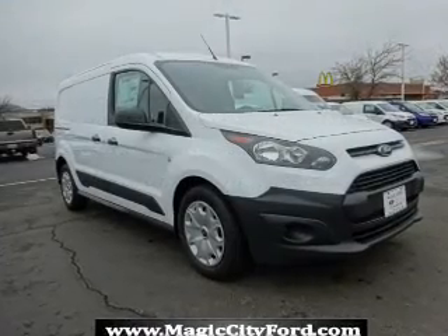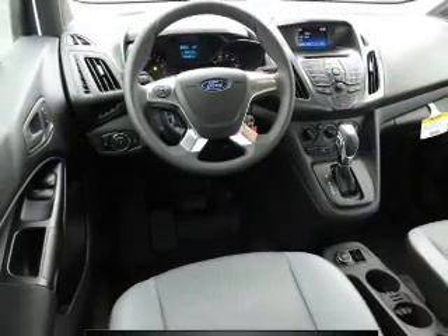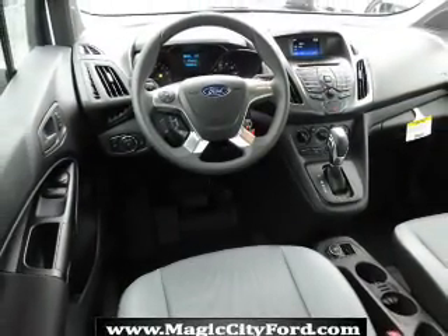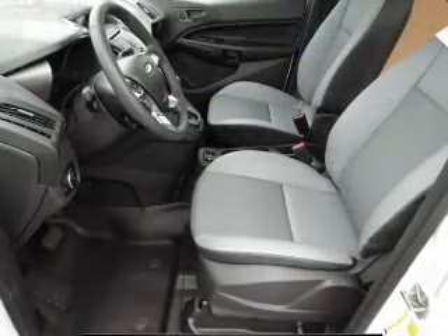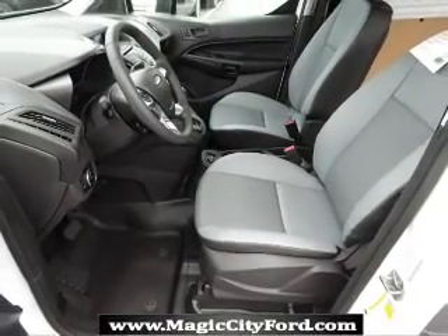Inside you'll find a backup camera, curtain head airbags, front airbags, side airbags, an adjustable tilt steering wheel, cruise control, a trip computer, power outlet, a multi-function remote — great quality at a great price.